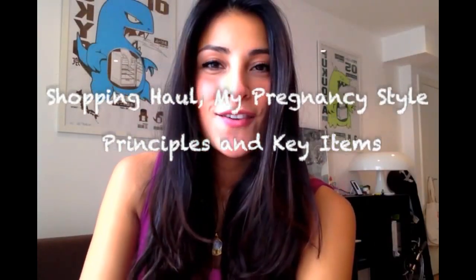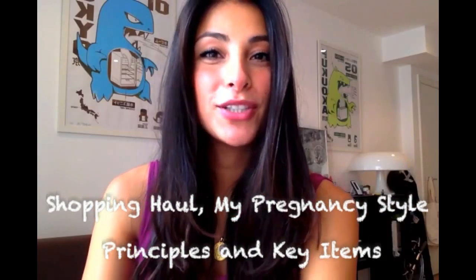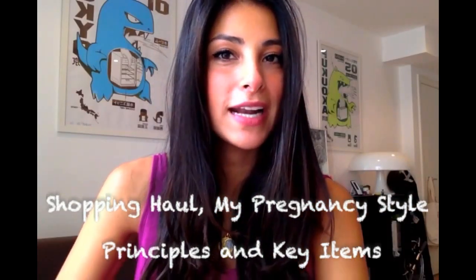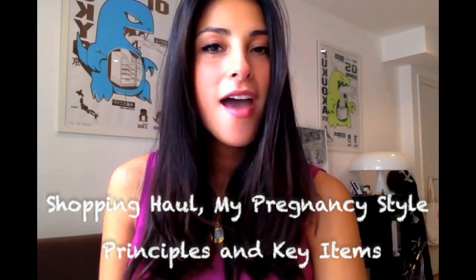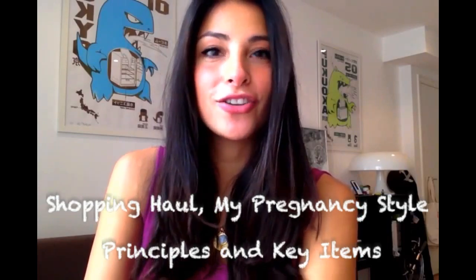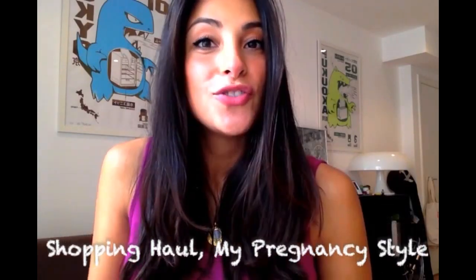Hi everyone, this is Rocio from Mama Abroad and today I want to do three things: number one, I want to do a shopping haul from last week; number two, I want to talk about the principles that have inspired my pregnancy style so far; and number three, I want to show you some examples of the best articles to have to look good. So we're going to start with the haul.